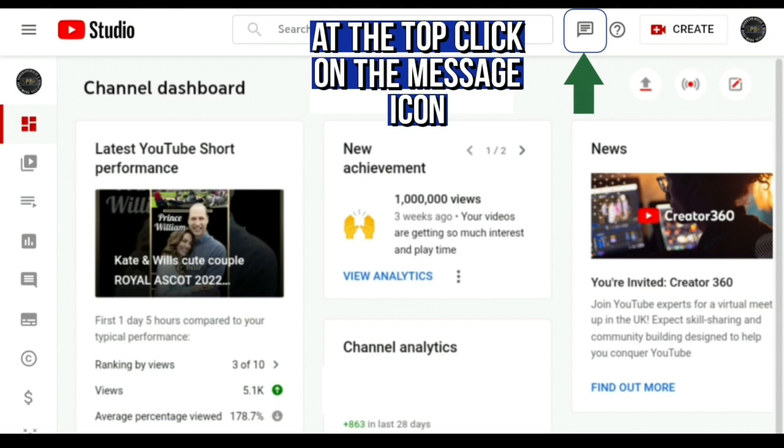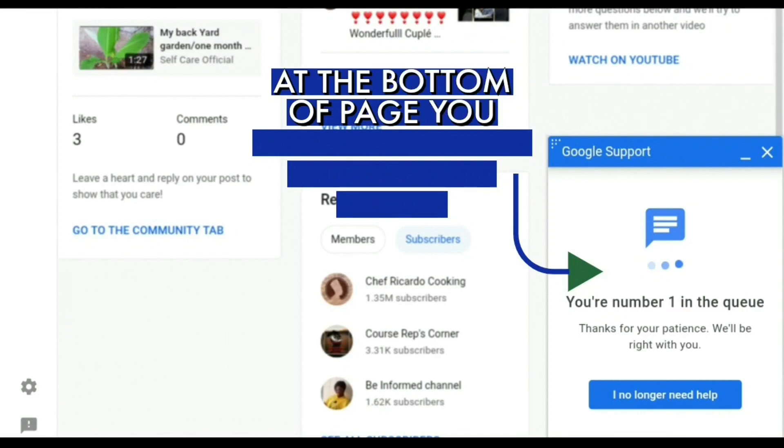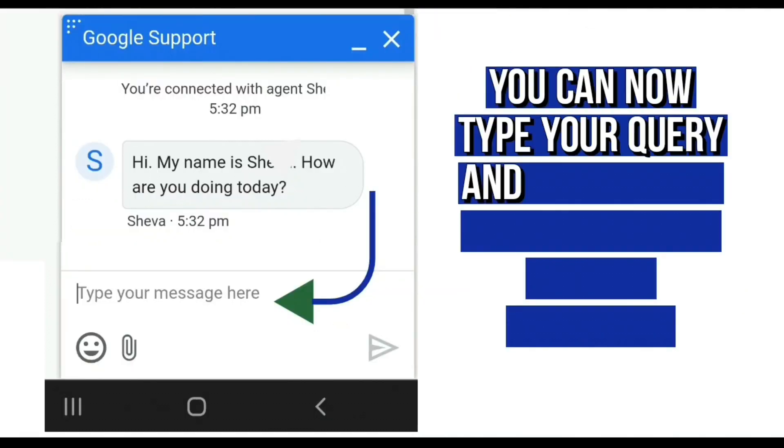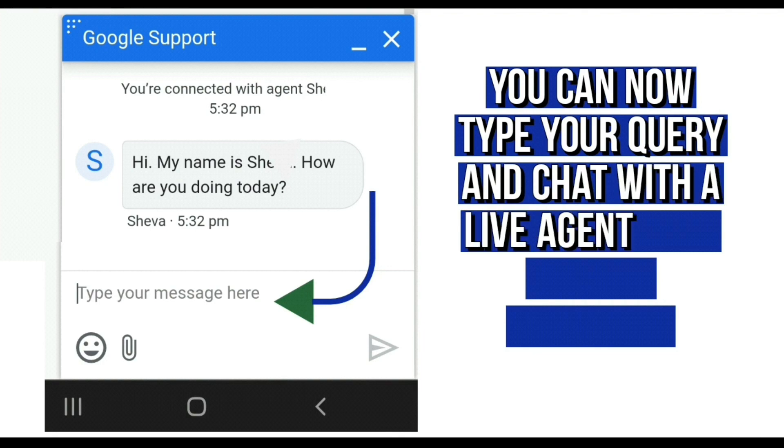This pop-up will appear and it says Google support. This is where you can type in the chat exactly what query you have, and you'll get an instant response straight back from Google slash YouTube.